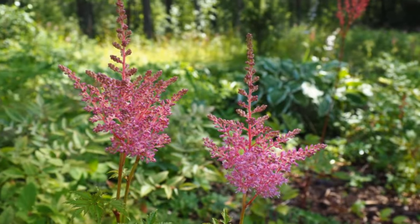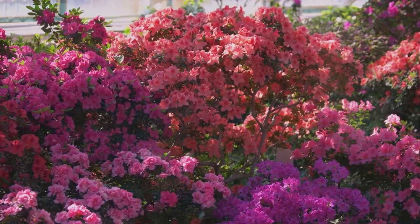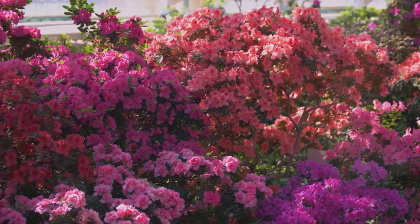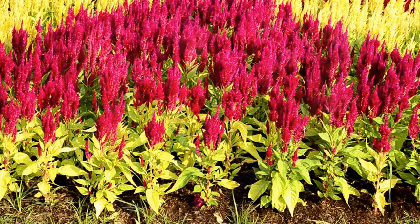Then we have astilbe, a real showstopper. With their feathery plumes and colors ranging from white to pink and red, they can add a splash of color to your shade garden. They thrive in moist, well-drained soil and prefer a bit of morning sun, but can handle full shade.